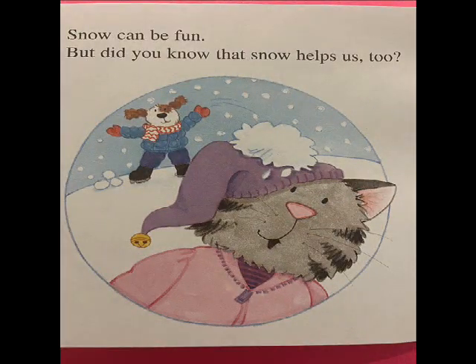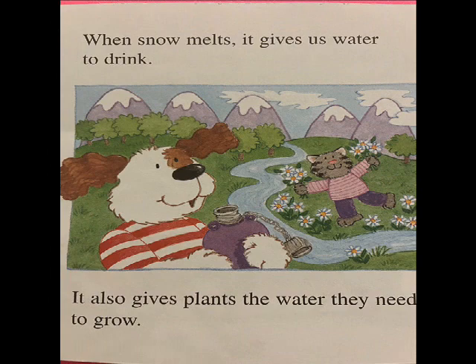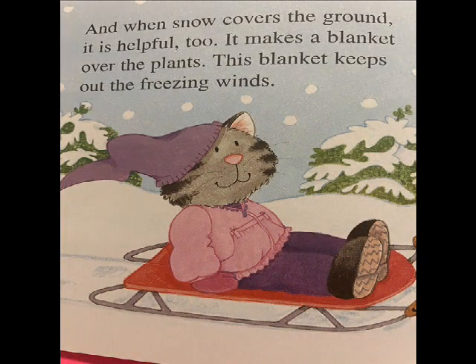Snow can be fun. But did you know that snow helps us too? When snow melts, it gives us water to drink. It also gives plants the water they need to grow. And when snow covers the ground, it is helpful too. It makes a blanket over the plants. This blanket keeps out the freezing winds.